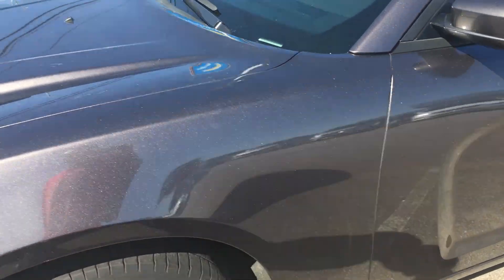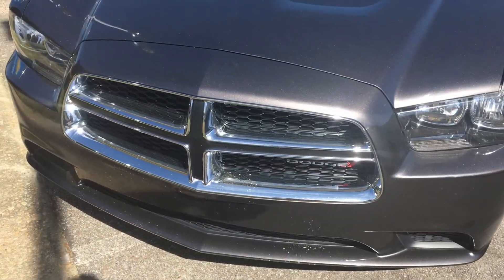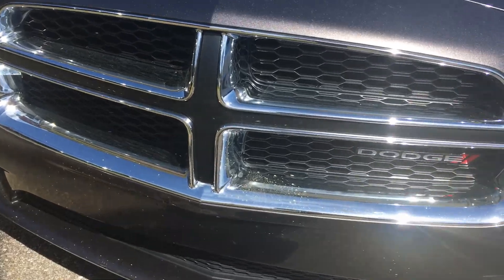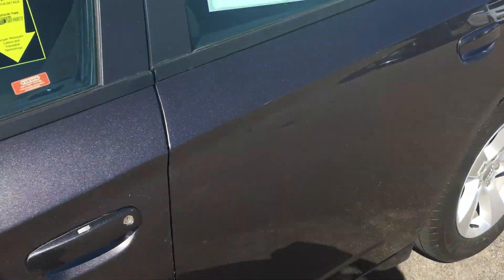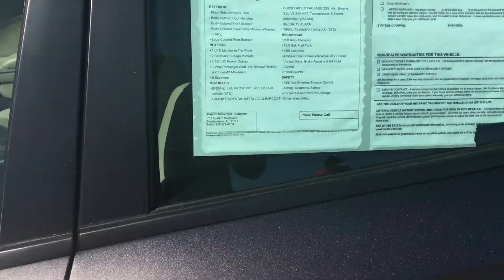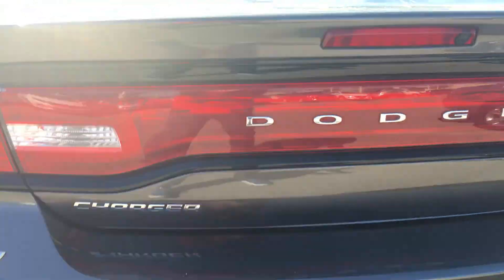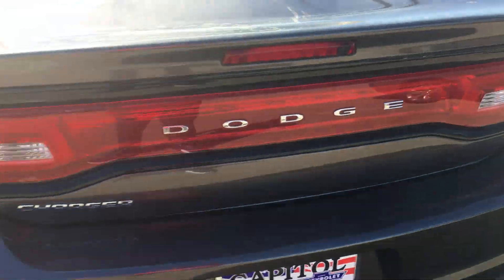Moving forward, this is a Dodge Charger, which is what I love — I love Chargers, they're pretty cool cars. And right next to it is a Challenger. Yep, this is a 2014 Dodge Charger SE. As you can see, the Charger emblem right here — which is what I love so much.